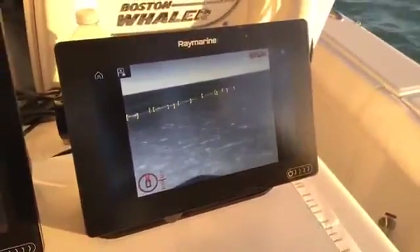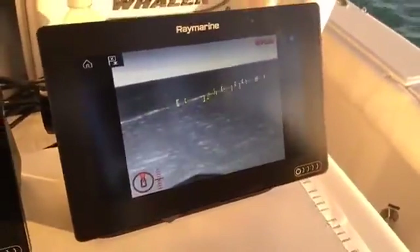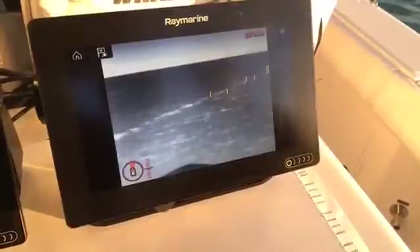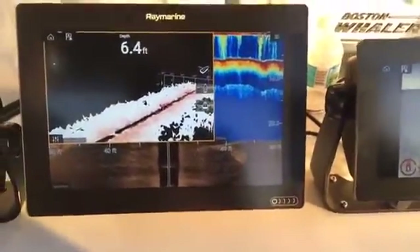If anyone has any questions, head to FLIR.com/M200 to learn all about this great new system, and if you want to know more about Axiom, head to Raymarine.com.